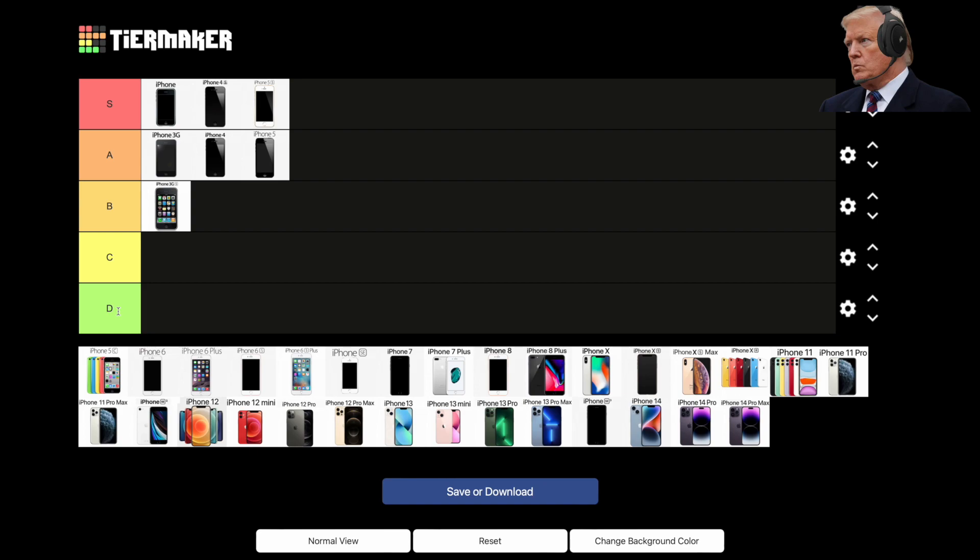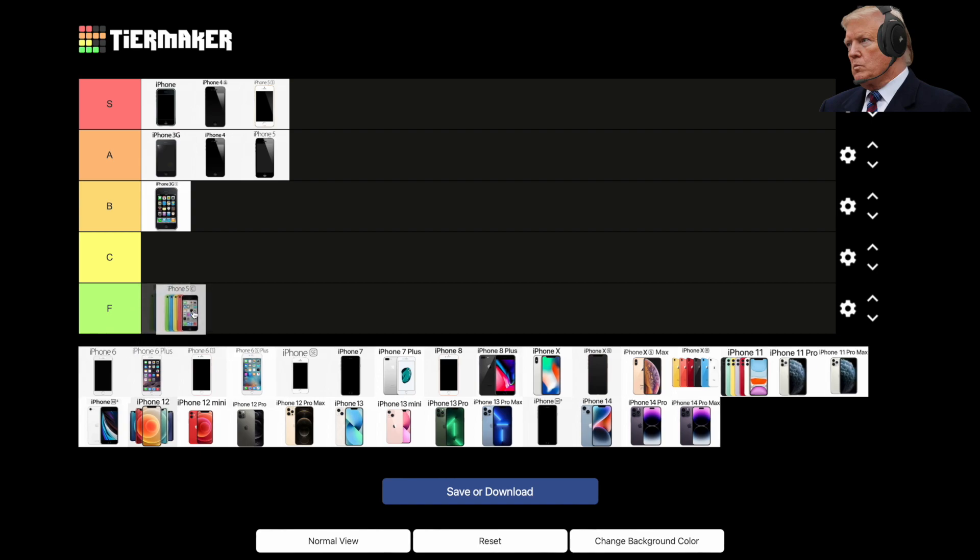Do we really have to talk about this one? The 5C was a plastic iPhone 5 that came in some fun colors. Pretty sure that's an automatic F-tier for the 5C.